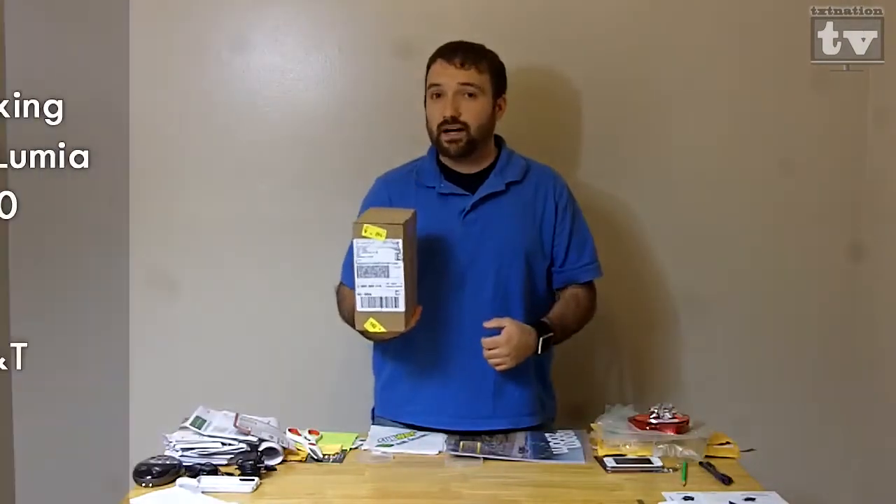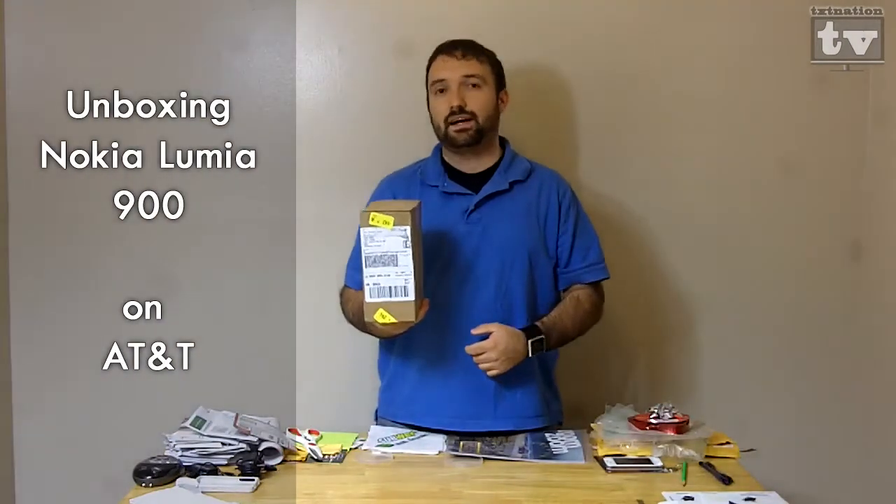Hi, my name is Rusty G from TexNation TV. This is the unboxing of the Nokia Lumia 900.